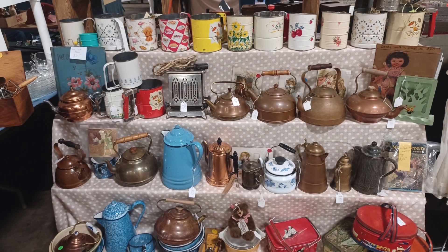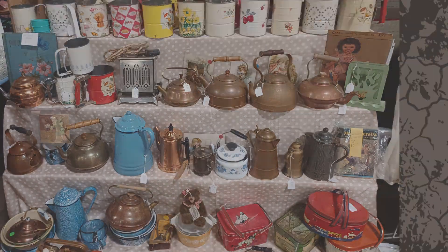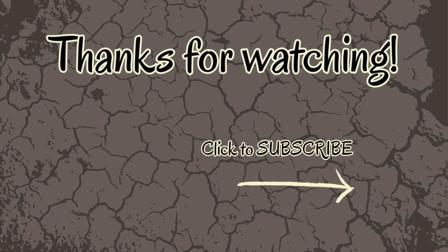So those were my finds. This is just a fraction of what was available, but I wanted to share some of the highlights that caught my eye. What was your favorite find? Let me know in the comments. Also, let me know what antique or vintage treasures you'd like me to feature in the future. If you like this video, make sure you follow the adventure by subscribing and hitting the notification bell. See you on my next adventure.